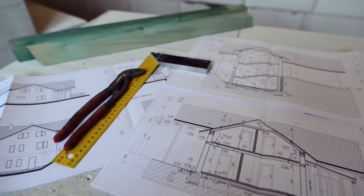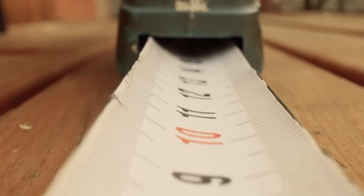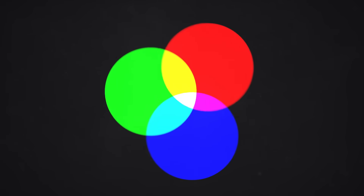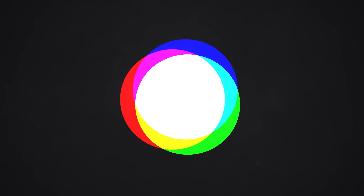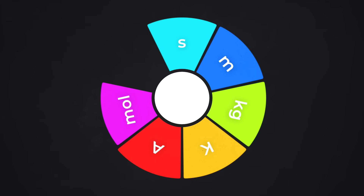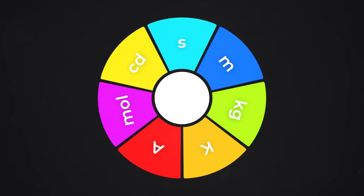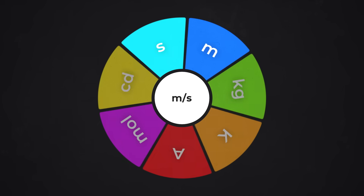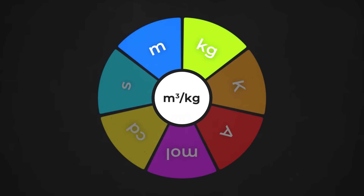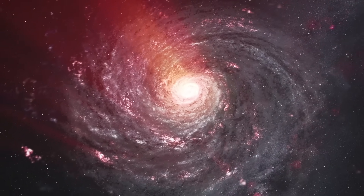We need to hammer home why metric units are the superior units. There are 7 base units of measurement, and with these 7 we can measure everything in the universe — think of them like the 3 primary colours of light. They are: time, length, mass, temperature, electric current, chemical amount, and luminous intensity. Velocity is a combination of length and time. Volume is length cubed. Density is volume combined with mass. These measurements are the language of the universe.